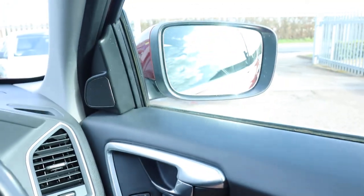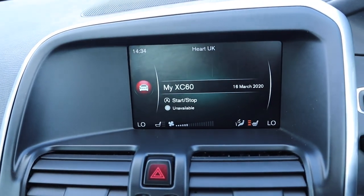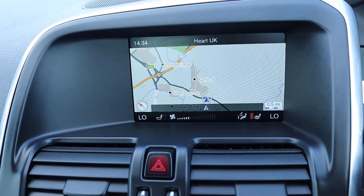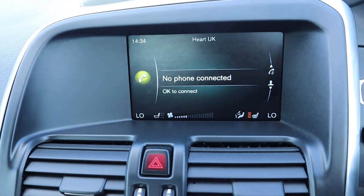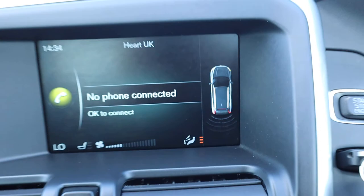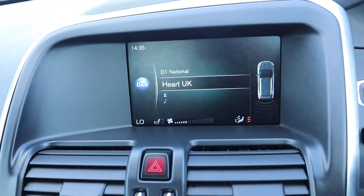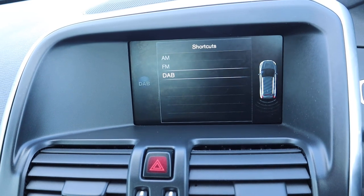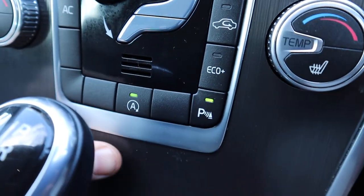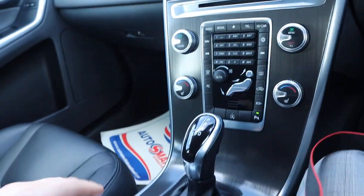Electric folding door mirrors. Your media input — let's have a look around and see what we've got. We've got navigation, Bluetooth, and a graphic display that just pops up when you knock the car into reverse. Radio as well, which we can look into — there you go, DAB. Auto start-stop, and if you don't like it you can just turn that off — some people do, some people don't. Dual zone climate control.